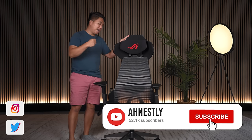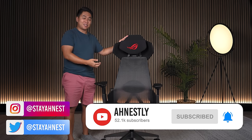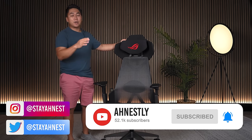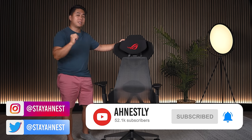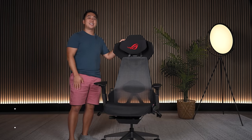I can't believe I'm saying this about such a flashy chair, but I really like it and I recommend it — it's really really good. I think I covered everything; if I missed anything, leave your questions and comments down below. I do my best to read and answer all of them. Until next time, stay safe and as always, stay honest.